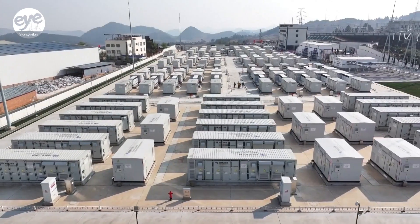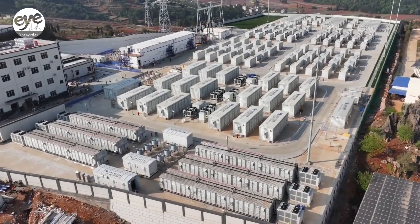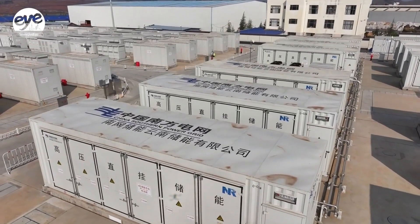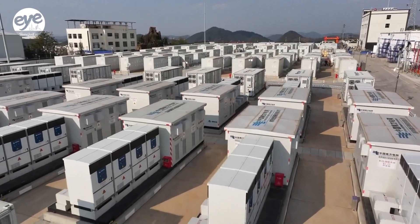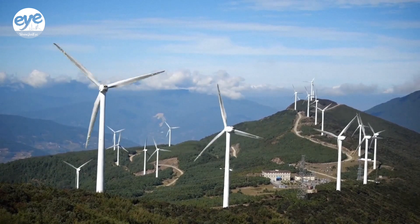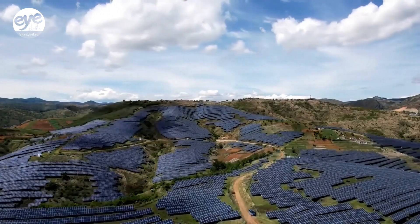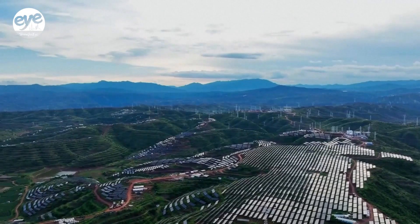China's first large-scale energy storage station that combines both lithium-ion and sodium-ion battery technology has just started operations in southwest China's Yunnan province. The Baochie Energy Storage Station offers a longer cycle life across a wider temperature range than traditional storage facilities that typically use just lithium-ion batteries.